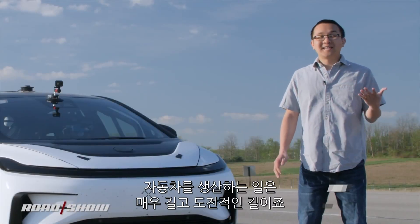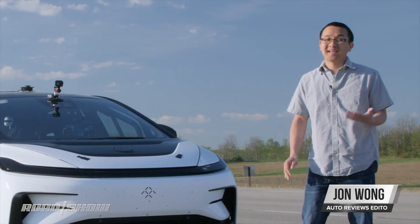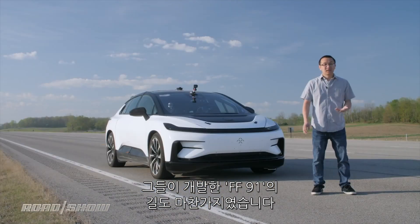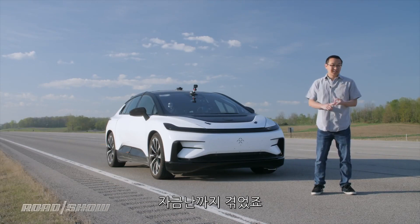The road to producing a car is a long and challenging one, and has been no different for startup electric car company Faraday Future and its FF91. They've dealt with lawsuits with former executives, they've had changes to manufacturing plans, and they've had funding challenges.